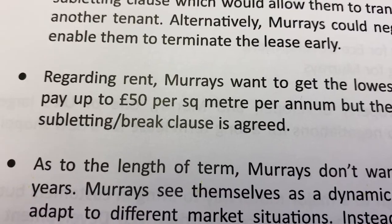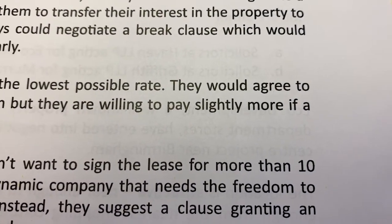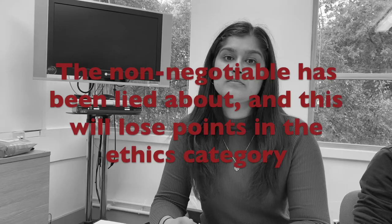Our clients have told us that they can't pay more than £40 per square metre per annum and that's non-negotiable. Tareem has claimed her client cannot go above £40 per square metre per annum. But if we look at her confidential information, Murray's were willing to pay up to £50 per square metre per annum, and slightly more if a certain clause was agreed to. Tareem has lied about her non-negotiable and the judges will mark her down on ethics.